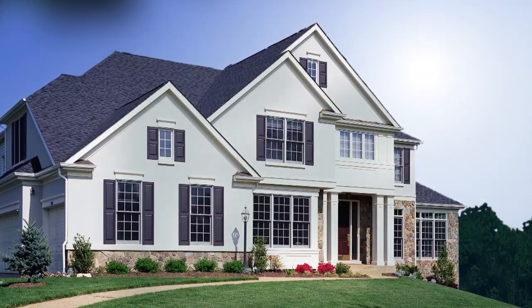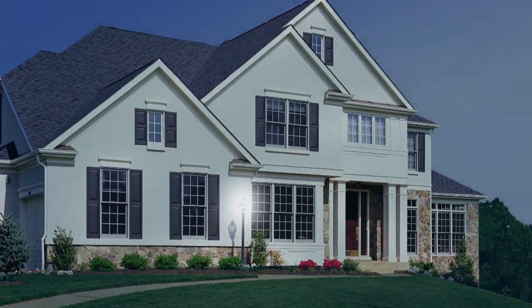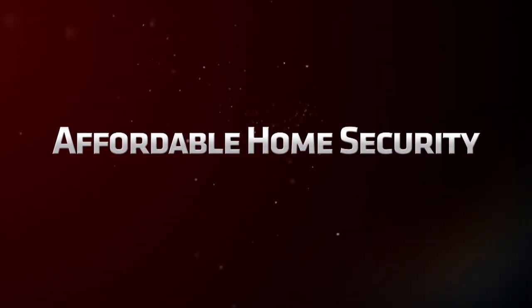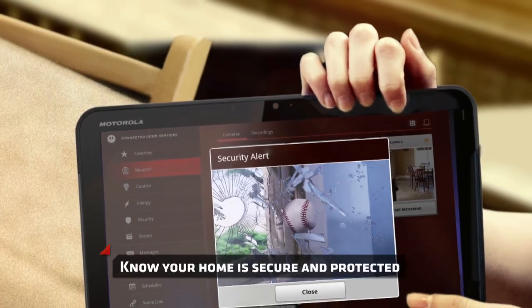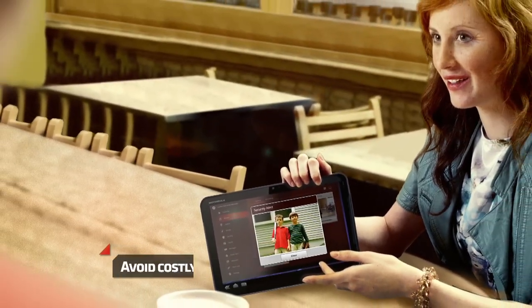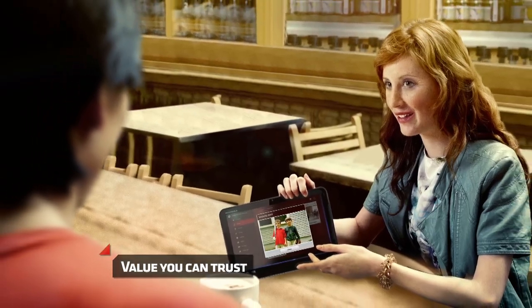Wherever you are, you know your home is secure and protected with 4Home. Affordable and comprehensive home security. A window breaks and an alert is sent right to your phone. False alarm? No need to summon the police. Get peace of mind at a value you can trust.